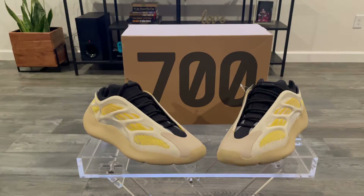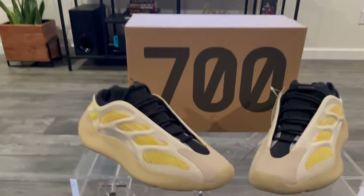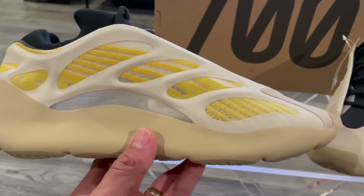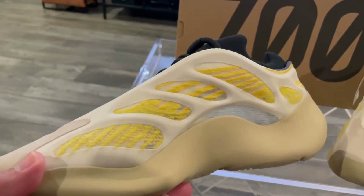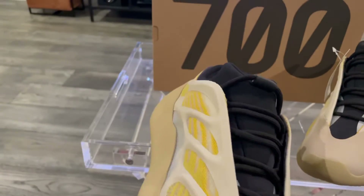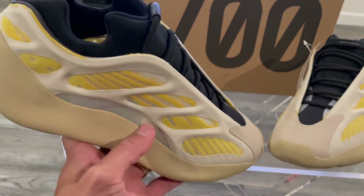I've done a review of 700s in the past. The reason I came across this specific shoe was because of my Adidas Confirm app — I got a window to purchase. There were like four pairs of Yeezys to purchase: sand tape 700s, and I forgot the other two.